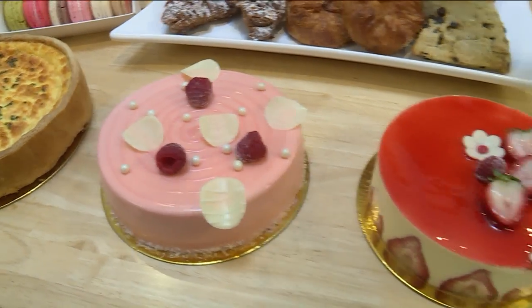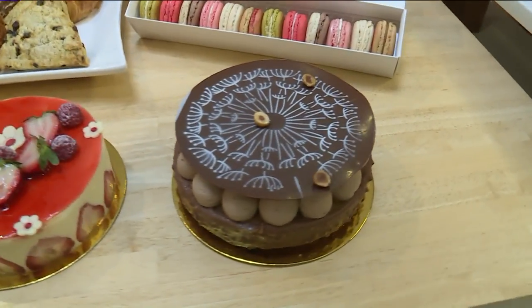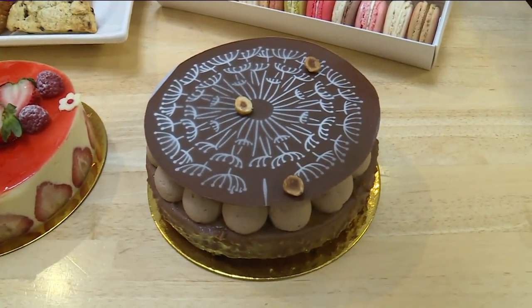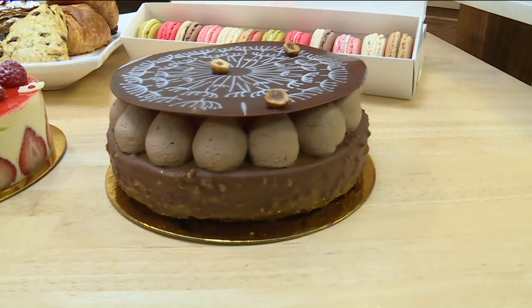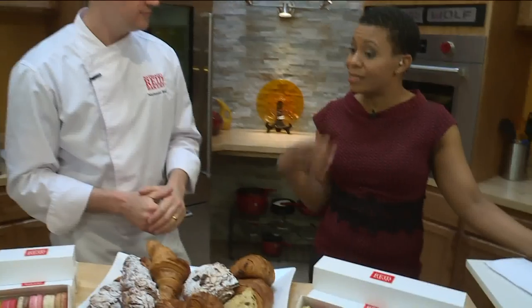We also have a hazelnut cake, which is hazelnut cream, brown butter chocolate cake, and milk chocolate chantilly — absolutely gorgeous. And before dessert, some people actually need something savory.